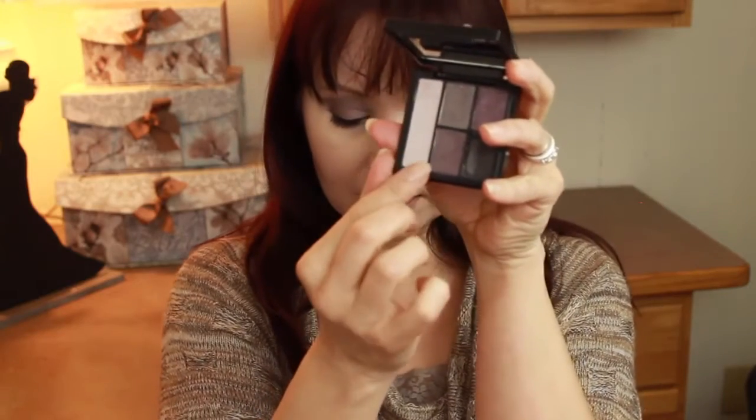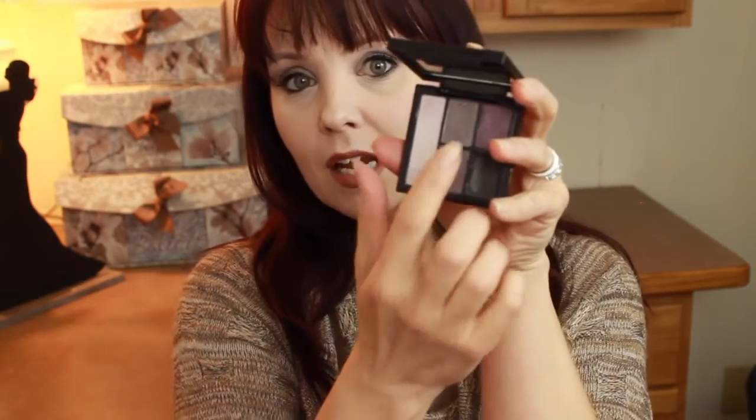They come with these little inserts over them, and each one of the palettes has five eyeshadows in it. There's a highlighter — that long one on the side — then what they consider a base, which is an all-over color. The next one goes in the crease, one on the lid, and the last one is supposed to be used as liner.